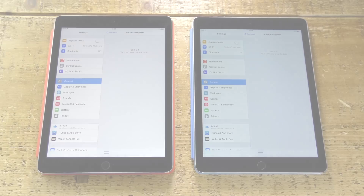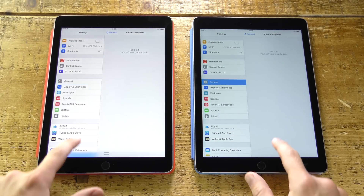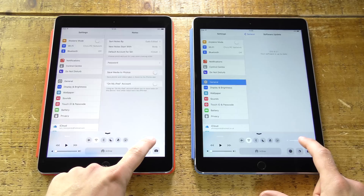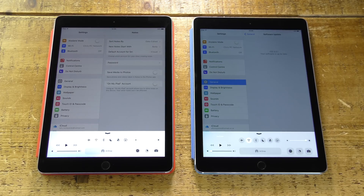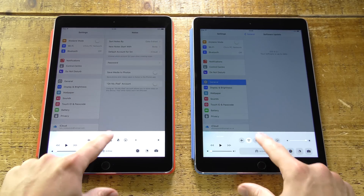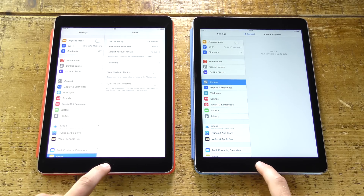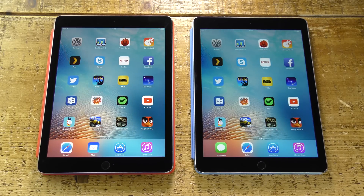We're back on the main home screen with nothing running in the background. It's also important to note that both are running iOS 9.3.1, the latest iOS at time of recording. Before we start, you can also see the Pro on the left is quite a bit brighter than the Air 2 on the right — if you swipe down the notifications bar, there's definitely a difference in brightness. Apple claims there's a 25 percent difference, so that's another thing to consider.